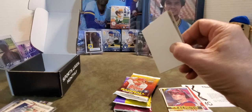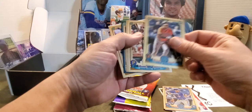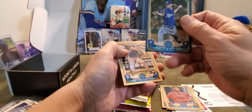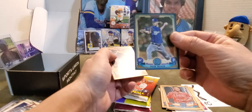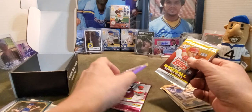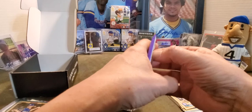Alright, starting off here with Lourdes Guriel Jr., Trey Mancini, Sterling Marte, Justin Upton. Oh, look at that — a blue Josh Hader! Very nice, and that one is numbered 217 out of 250. Gotta go on the Brewer stack. Very nice. Joey Lucchese and this awesome — security tag, there you go.